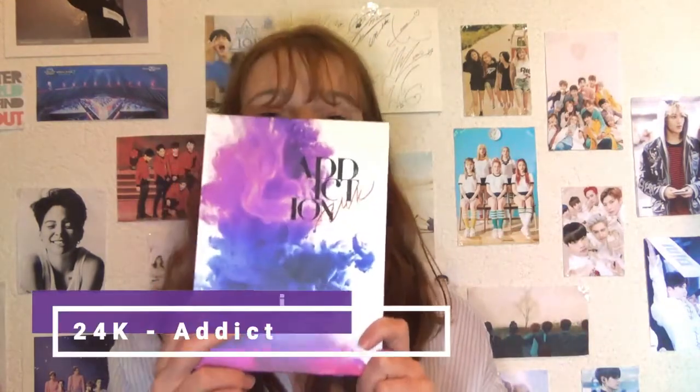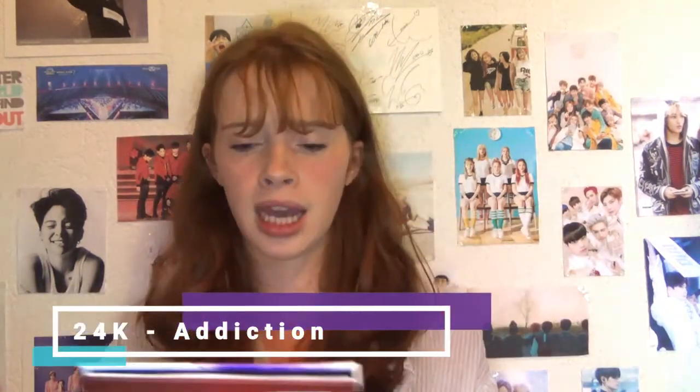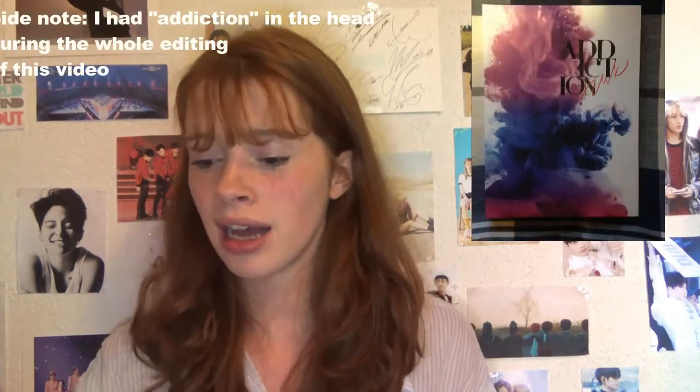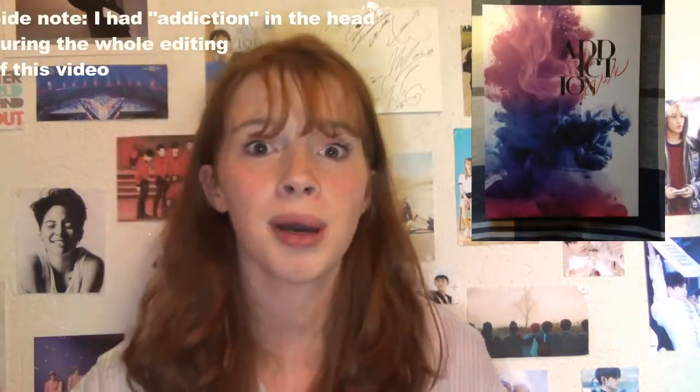Anyway, next album is 24K Addiction. I went to their concert back in January and I really loved it. They are so underrated. The album was pretty cheap and I wanted to support the boys, so yeah, that's the story behind this album.